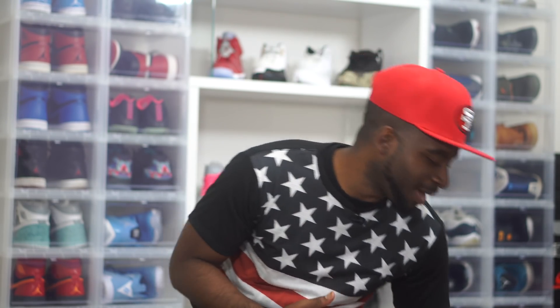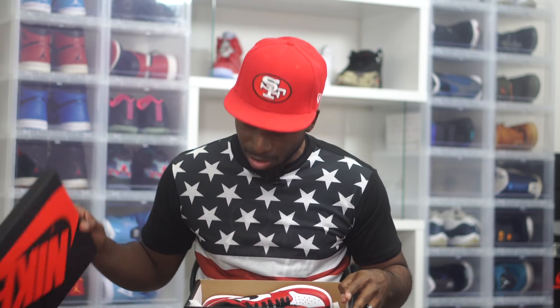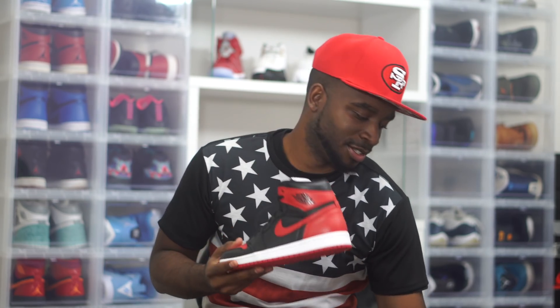Yo, what up — it's Kid CJ, CJ City TV. We got a goodie today. We are going to be talking about the Homage to Home joints right here — the Jordan 1 Homage to Home. A lot of people have been talking about this, a lot of mixed reviews — a lot of love, a lot of hate. Let's go ahead and break this sneaker down.